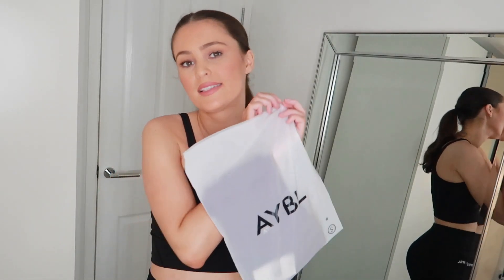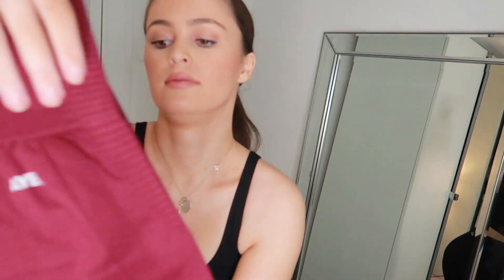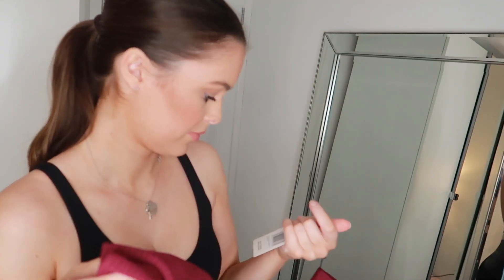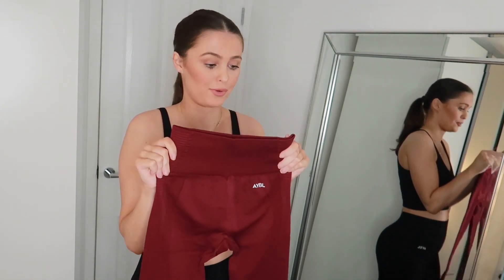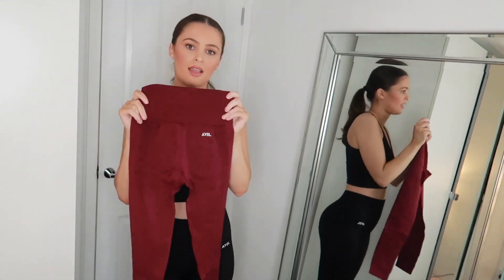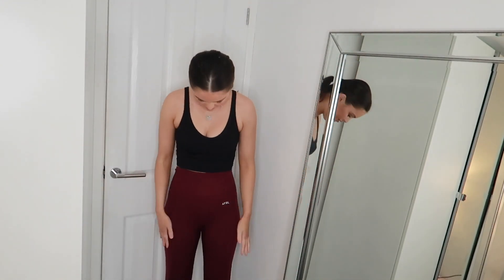Last but not least I have one final pair of leggings. These are the Balance V2 Seamless Leggings in Purple Wine. I picked these up because I love the colour — it's such a nice wintry colour and I didn't have anything like it in my sportswear. They just look so well made. I now have the Purple Wine leggings on and absolutely love the colour of these.